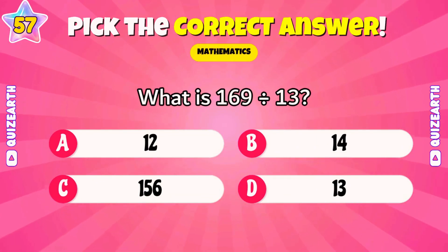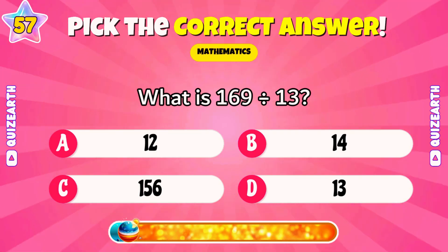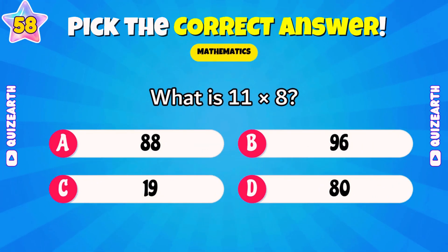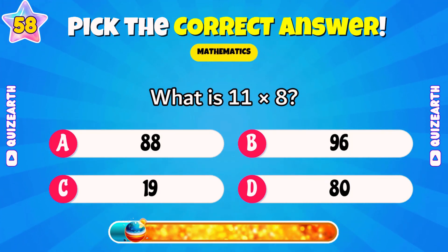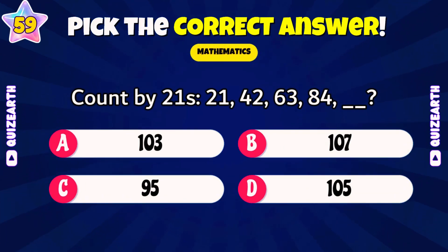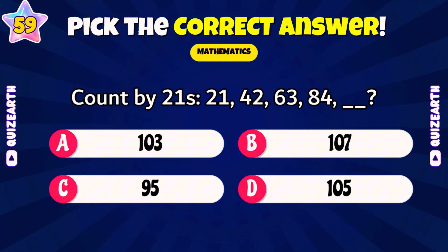What is 169 divided by 13? Outstanding — 13. What is 11 times 8? Perfect — 88. Count by 21s: 21, 42, 63, 84. What's next? Amazing — 105.